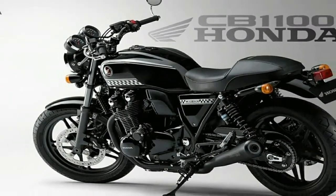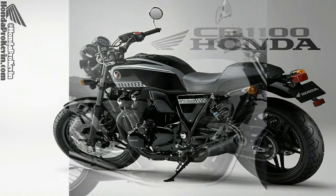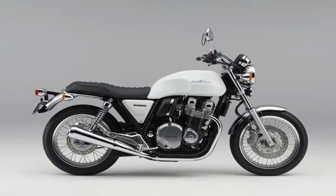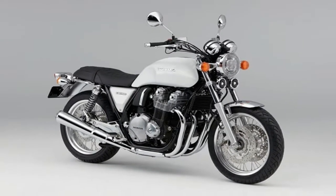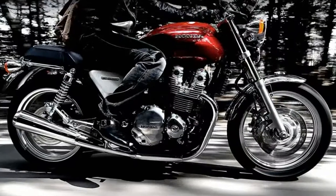Honda brought back the CB name with the CB1100 in 2010 as the visual and spiritual successor to the incredibly popular 1970s CB750. Despite getting a refresh in 2014, which added a much-needed 6th gear and new gauge cluster, Honda's foray into the retro standard never really took off.